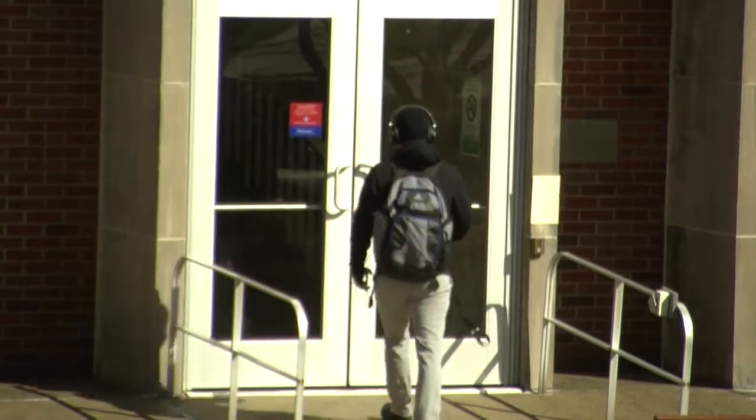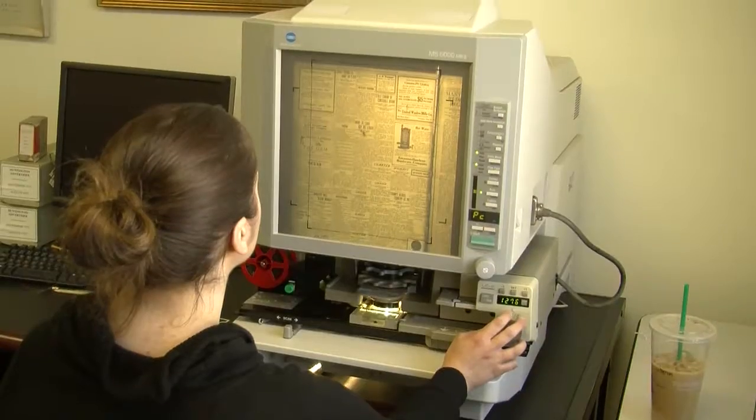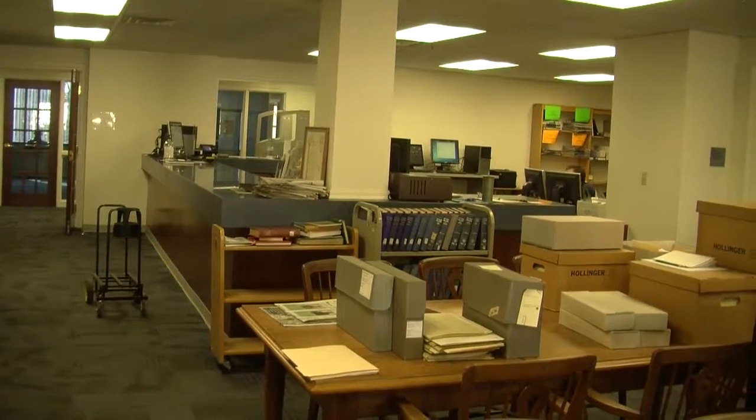Accessible from the inside of campus, the library services can be found on the second floor of the building where one can find a variety of research material and study spaces. My favorite aspect of Morrow Library is probably the environment.